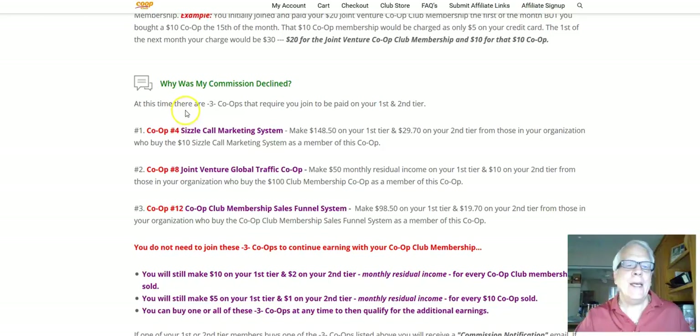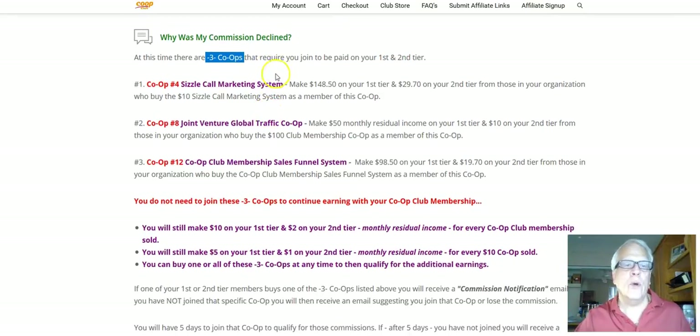So at this time, there are three co-ops that require that you join to be paid on your first and second tier. The first one is the sizzle call marketing system co-op. It's a one-time cost of $297. Once you're in this co-op, you're in it permanently — there's no monthly fees. When somebody in your organization on your first or second tier joins that co-op, you're going to make $148.50 on your first tier and $29.70 on your second tier.